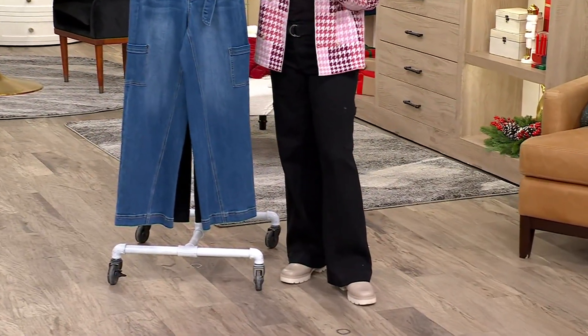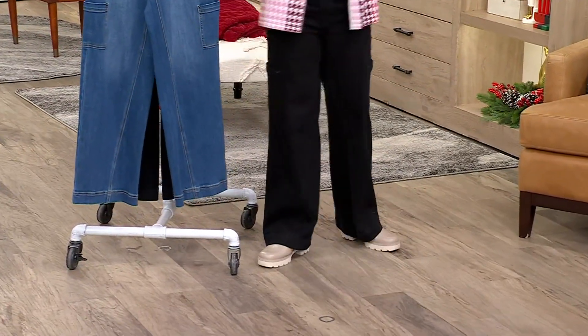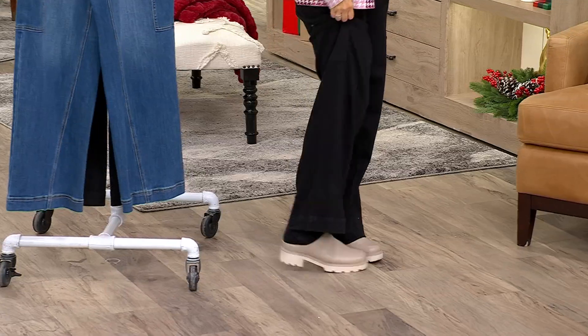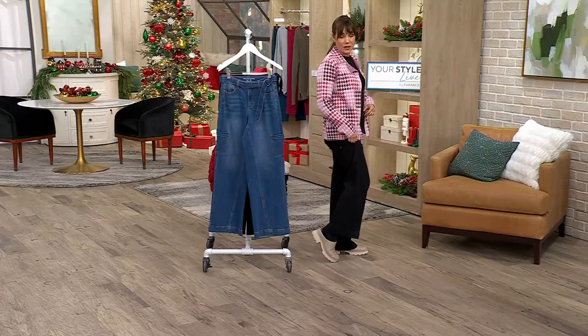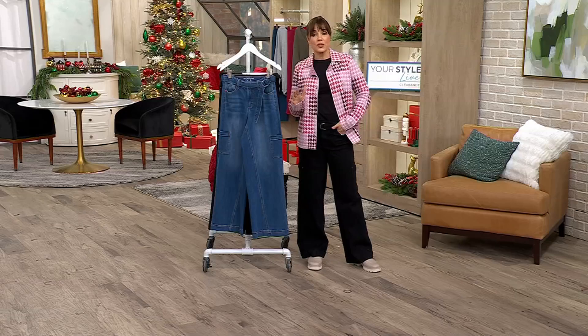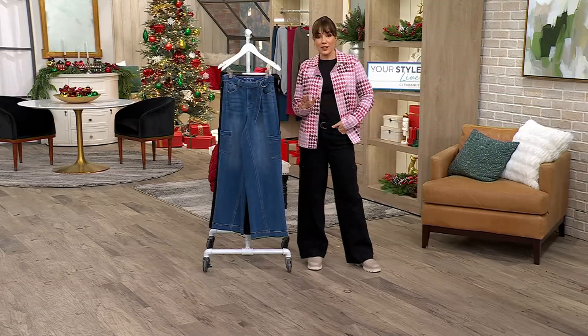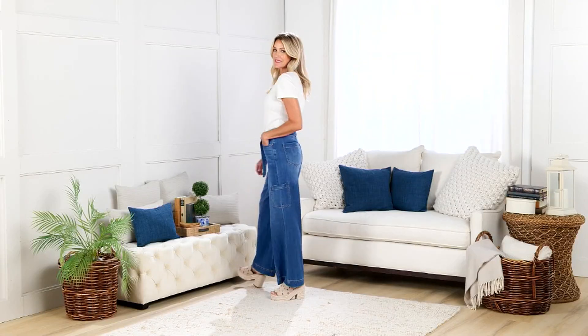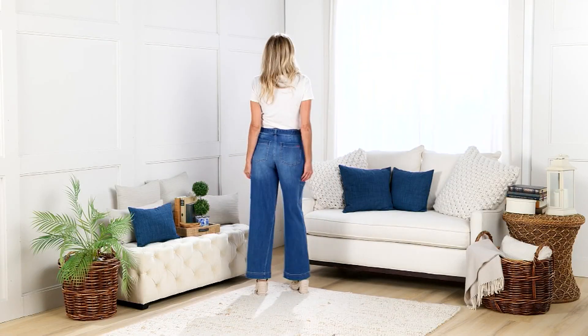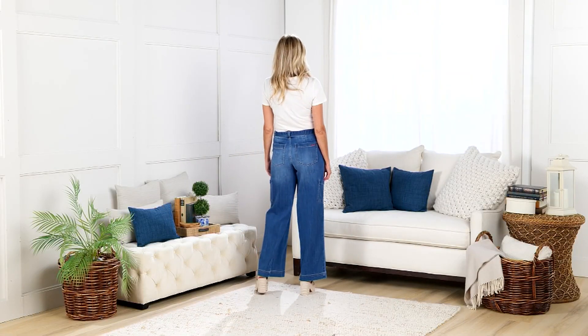To get a designer jean home for under $40 is awesome. I'm wearing them in black with the bionic mules we showed earlier — they look like lug sole boots but they're cute little mules and also on sale. You can wear these jeans with your sneakers, your own boots, anything you want. Do not wait — an $86 pair of jeans is now four easy payments of $10. If I were you, I would get both colors.